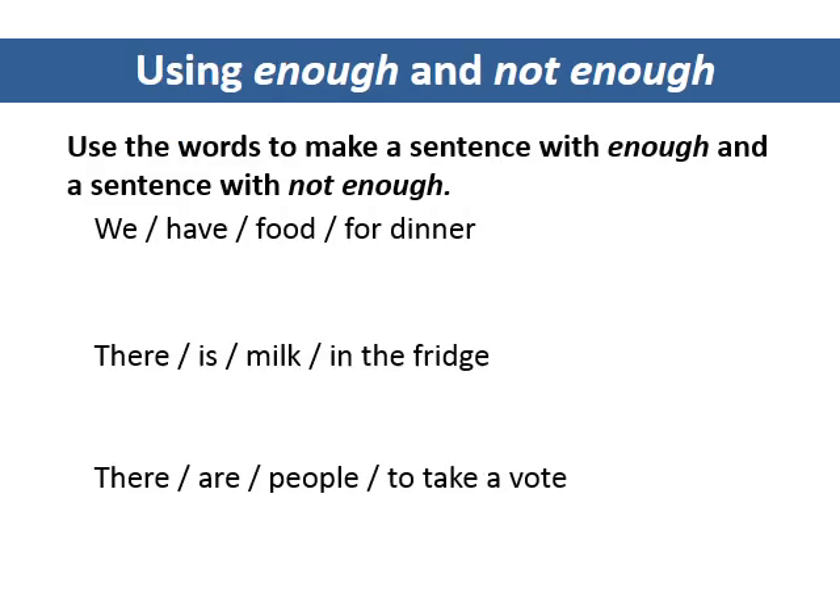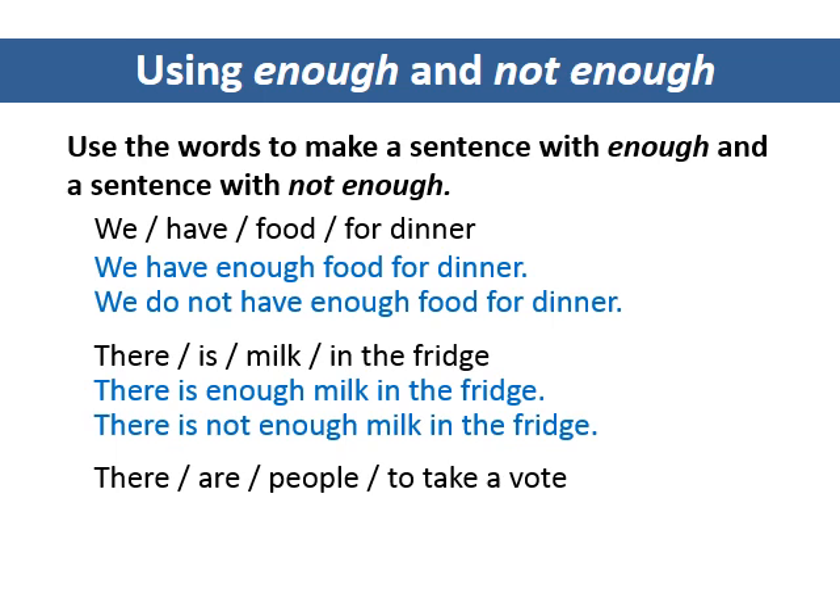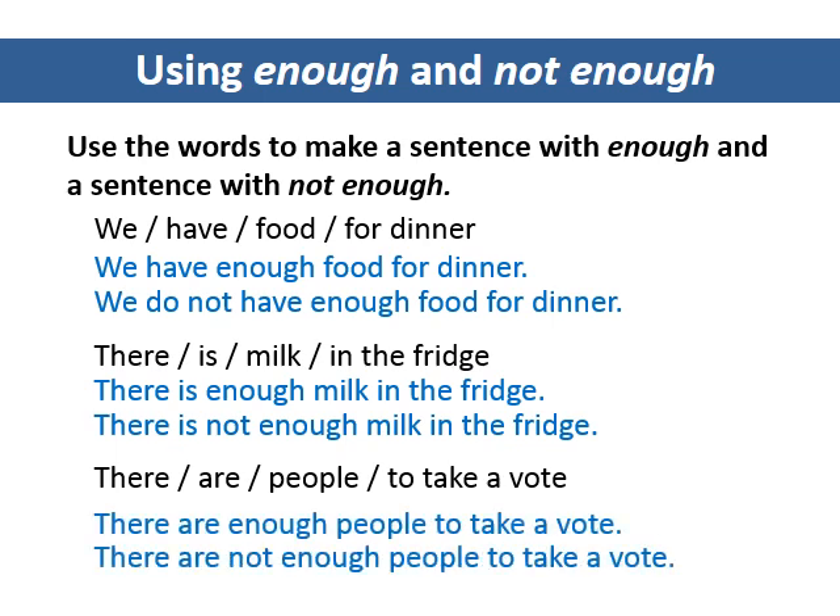Using enough and not enough. Use the words to make a sentence with enough and a sentence with not enough. We have enough food for dinner. We do not have enough food for dinner. There is enough milk in the fridge. There's not enough milk in the fridge. There are enough people to take a vote. There are not enough people to take a vote.